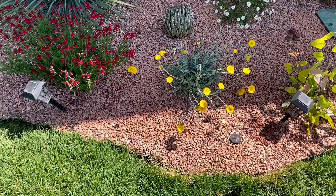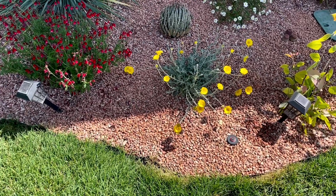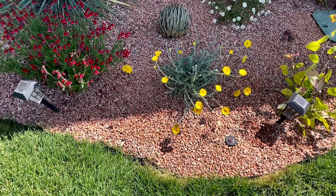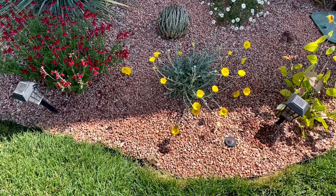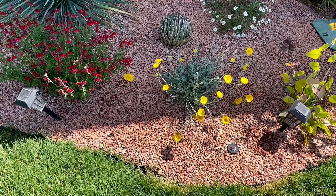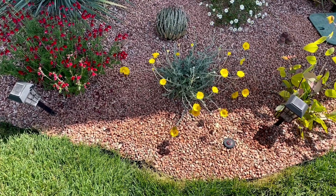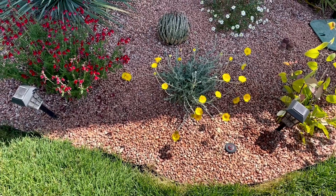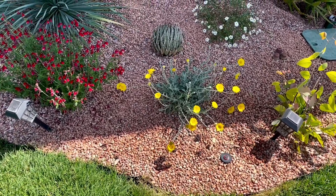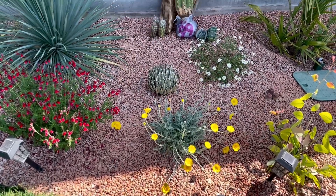Hey, how's it going everyone? I'm back again today with a very exciting video. I probably got the coolest plant I've ever gotten in my whole entire life, and that's including my silver-leafed oak and many other things. I cannot believe this — I'm literally speechless right now. All right, you ready? Check this out.